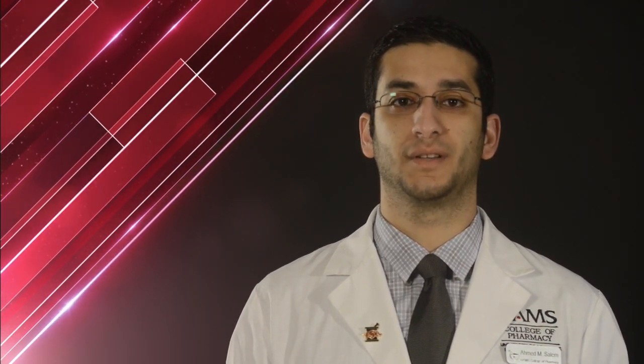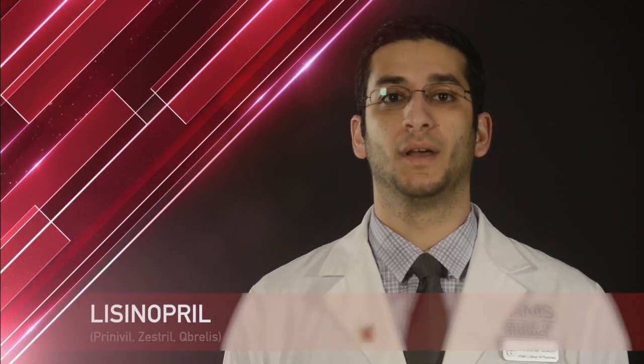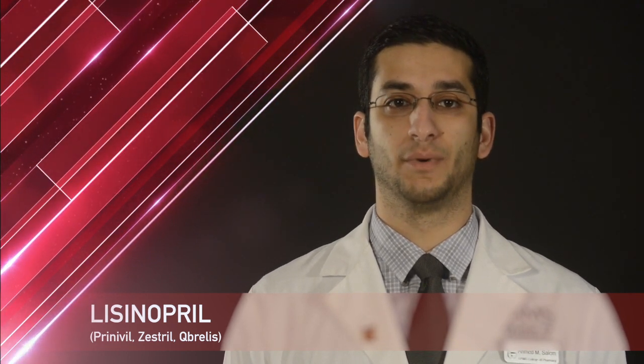Hello, my name is Ahmed and I am a student pharmacist at the University of Arkansas for Medical Sciences. Today I'll be talking to you about your medication, lisinopril. Lisinopril is also known by the brand names Prinivil, Zestril, and Cubralis.